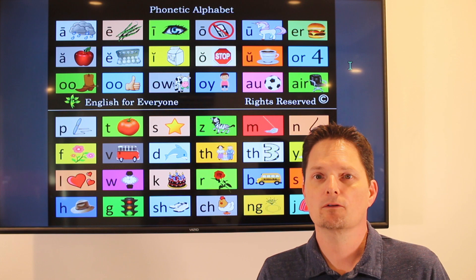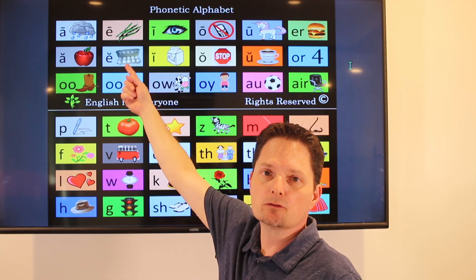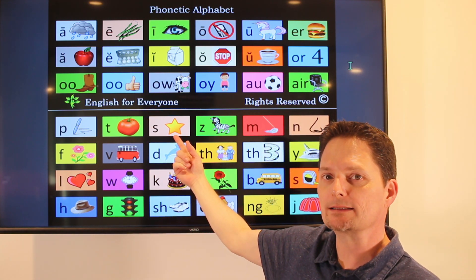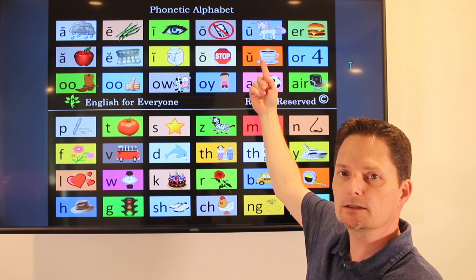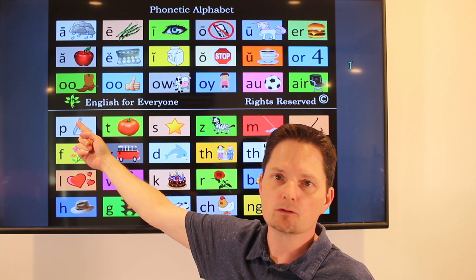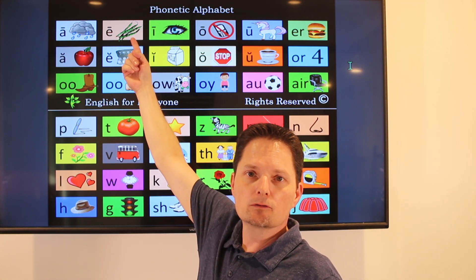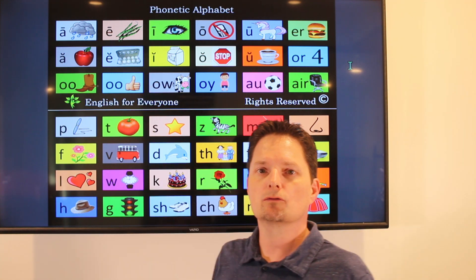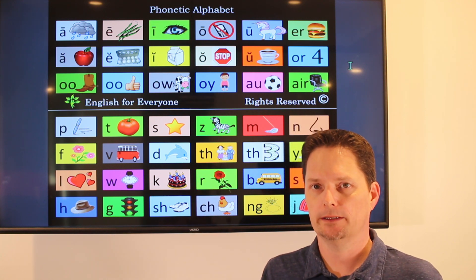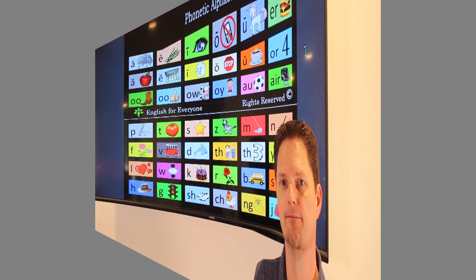Pronunciation of recipe. Put the stress on the first syllable. Recipe. Recipe. Recipe.